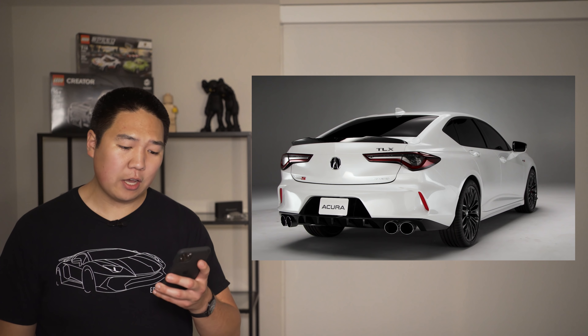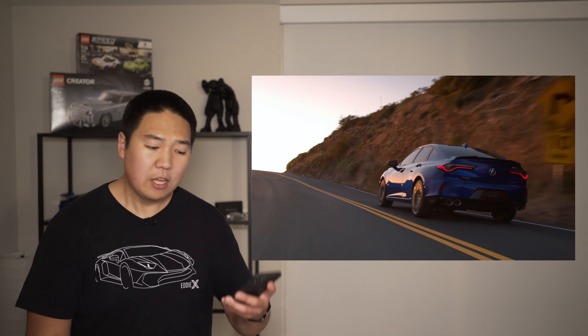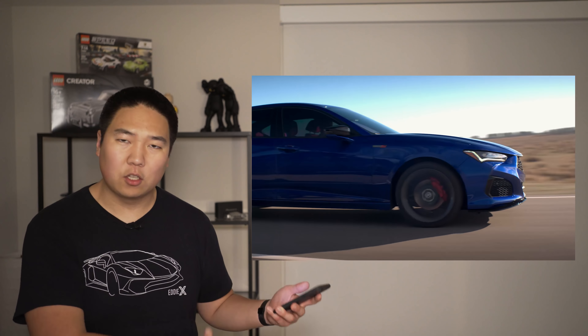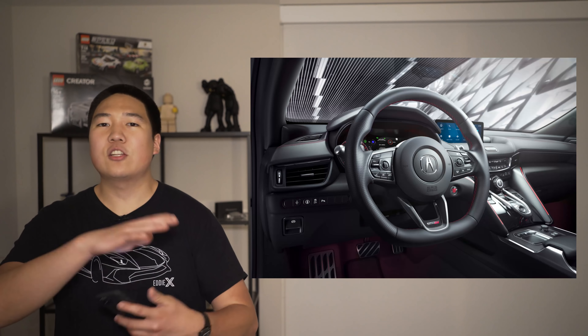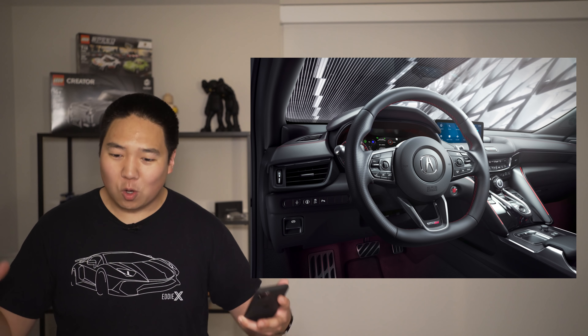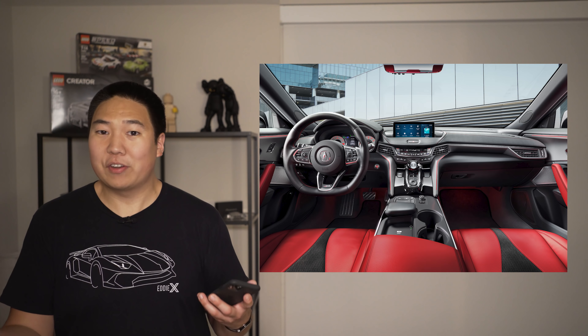No official power numbers yet, but the 3-liter is going to be built at the same plant as the V6 engine that goes into the NSX. There's also a 2-liter VTEC for the lower-tier trims that got a little more power, with optional all-wheel drive. The whole car features the latest-generation interior tech and luxury, is a little bit longer and lower, making it look sportier and more aggressive. I think it's a very good-looking vehicle and I'm really looking forward to driving one at some point.